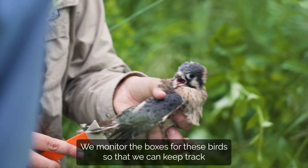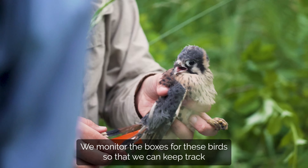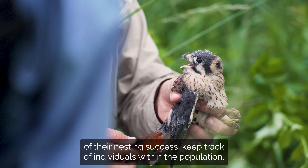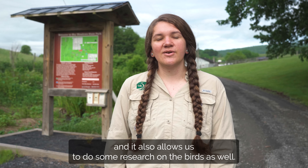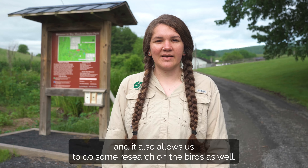We monitor the boxes for these birds so that we can keep track of their nesting success, keep track of individuals within the population, and it also allows us to do some research on the birds as well.